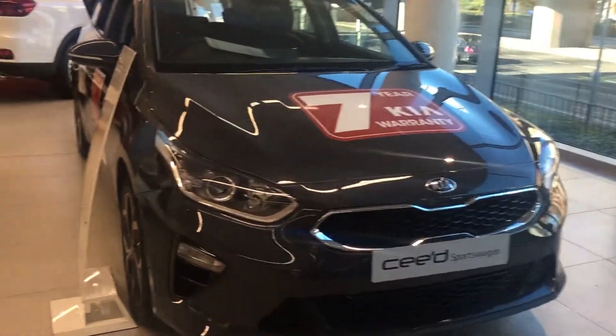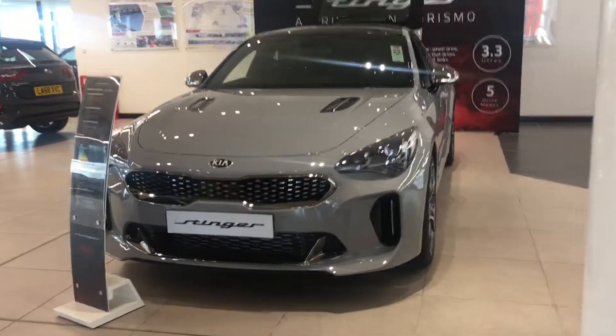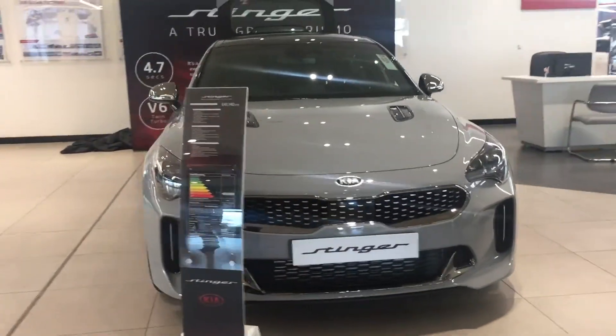We've got some fantastic offers this quarter, including up to two and a half thousand pounds manufacturer deposit contribution on selected vehicles. With the scrappage scheme, if your car is over seven years old you qualify for up to three thousand pounds off a brand new Kia.